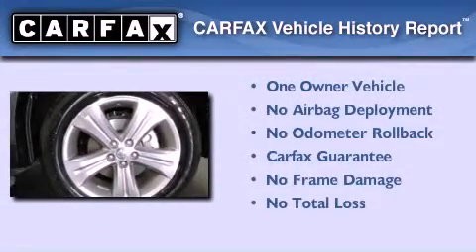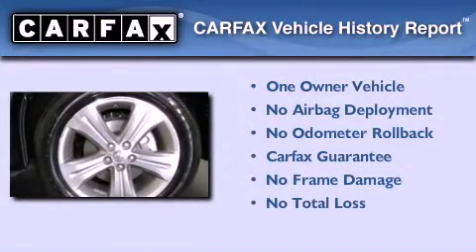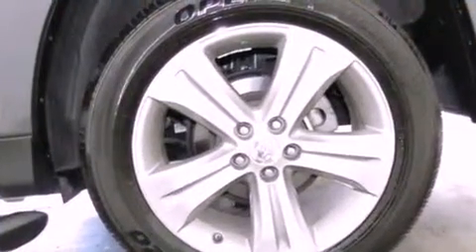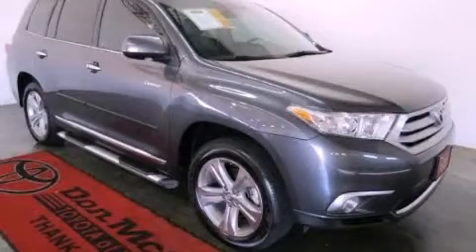This crossover has had only one owner and it qualifies for the Carfax Buyback Guarantee. This vehicle won't last long at this price. Call and arrange a test drive now.